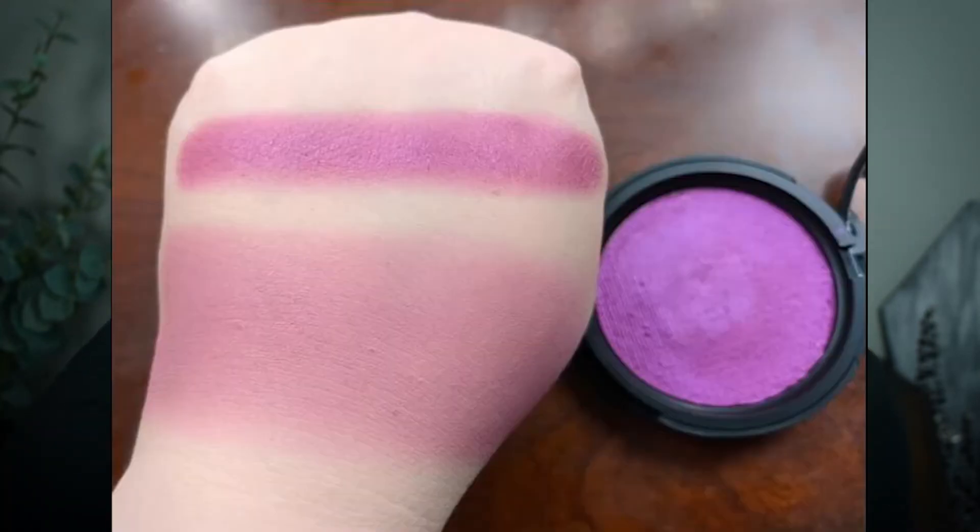The second blush is called Super Lonely. This is a red-based purple blush with a slight cool pink sheen. I think this would work really well as an eyeshadow if you're into purple, pink, and red shades, because it is really pigmented. Both of these blushes are lip safe and eyelid safe, so you can use them as a blush or as an eyeshadow, or in combination with lipsticks or lip glosses to create your own unique shades.